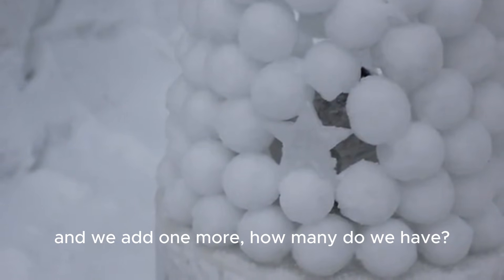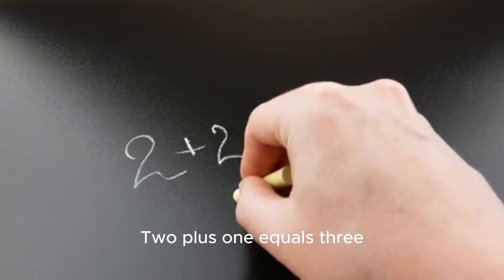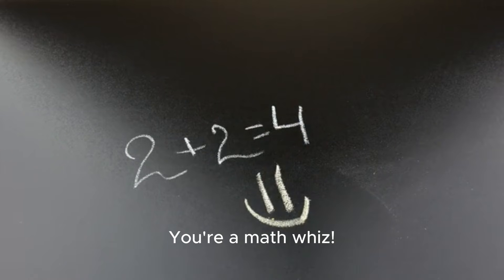Let's try some simple snowball math. If we have two snowballs and we add one more, how many do we have? That's right — we have three snowballs. Two plus one equals three. You're a math whiz!